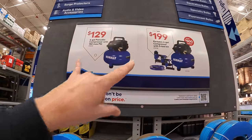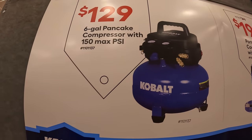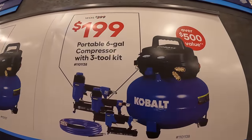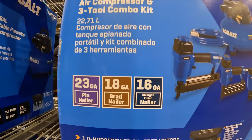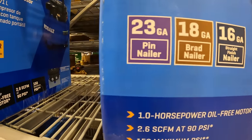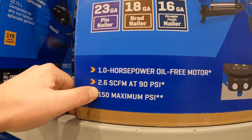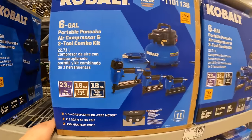Cobalt has a couple of air pancake compressor deals going on. $129 for their 6-gallon pancake compressor, 150 max PSI — that's just the tool by itself. Or they have for $199 the 6-gallon pancake compressor with three tools: a 16-gauge straight finish nailer, an 18-gauge brad nailer, and a 23-gauge pin nailer, and a hose. Both air compressors are 1-horsepower oil-free motor, 2.6 SCFM at 90 PSI and 150 maximum PSI.